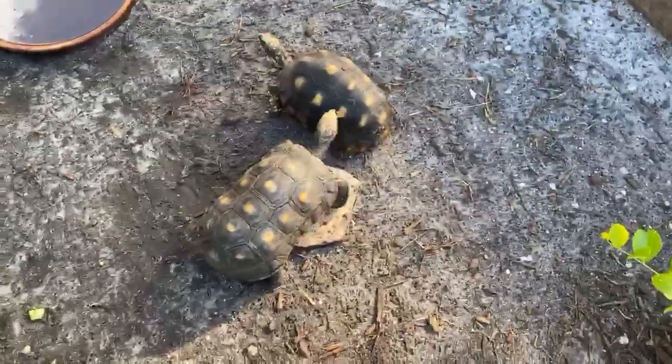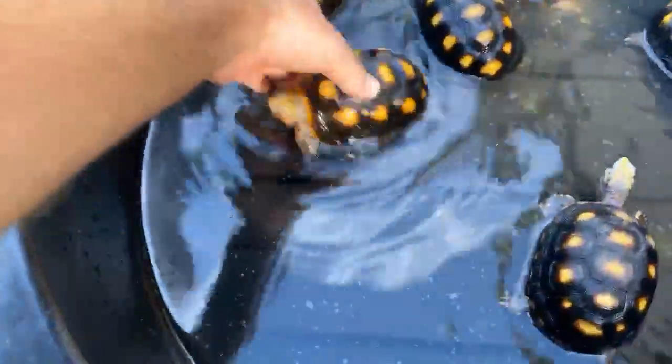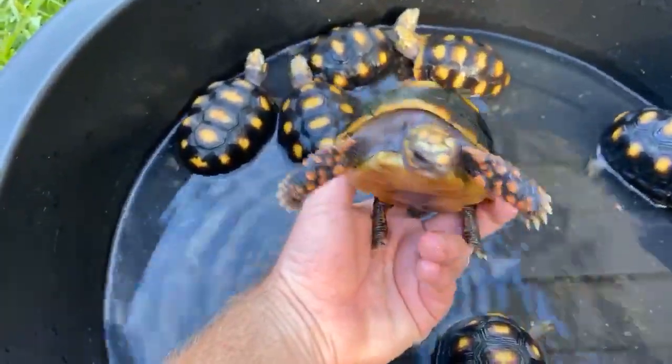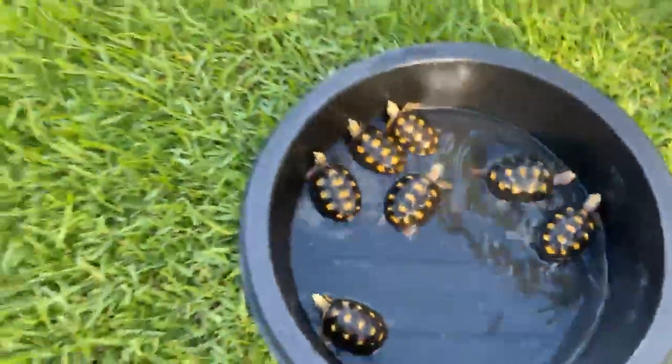I figured I'd just jump on the live feed and take a quick video of some of the tortoises. These are some juvenile red foots I'm actually about to put up for sale on my page for around $175 each — they're beautiful, about four to five inches. I was just giving them a soak before putting them up and taking pictures of them.